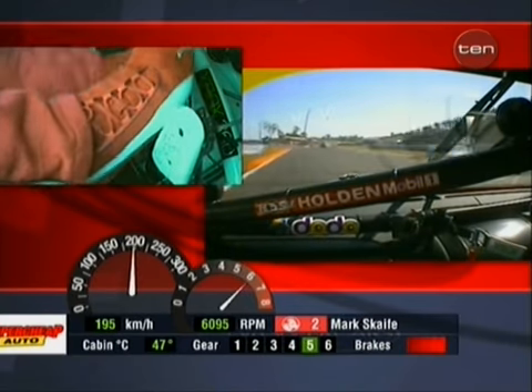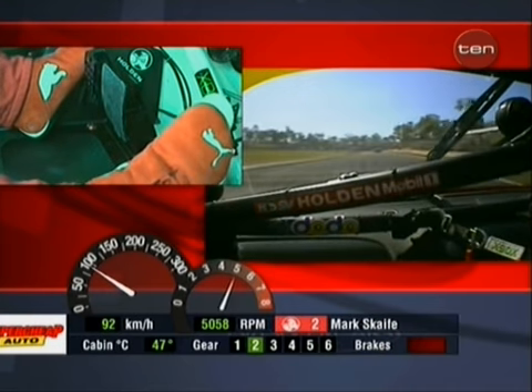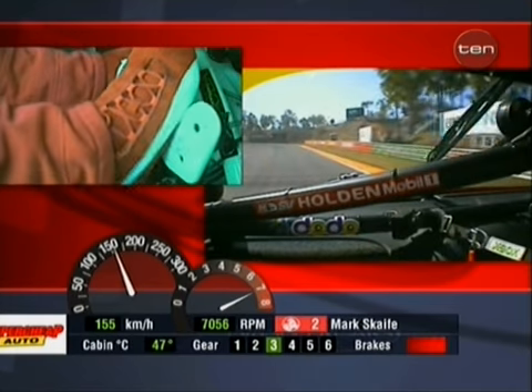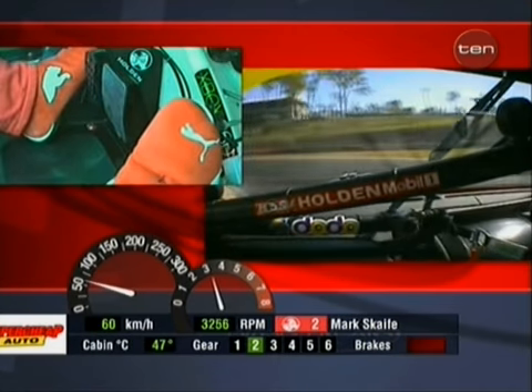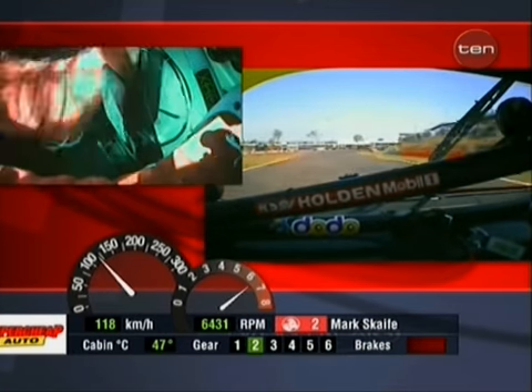This is the braking approach to Turn Four. 90 kilometres an hour just here. Carries the brake almost to the apex there — see how gently it applies. Flat shifting to third, flip the throttle back to second, and then a long patient squeeze down to 100%. Third.